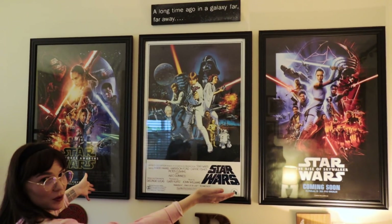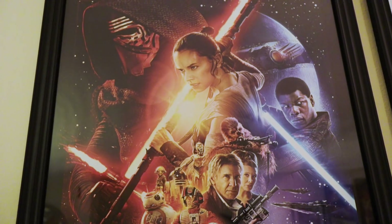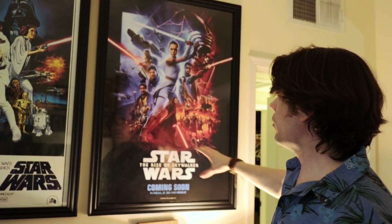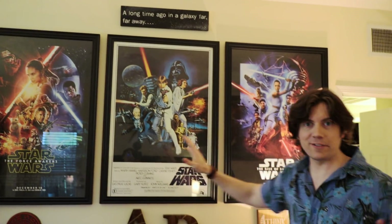We have a lot of Star Wars posters — thanks to Brian. We have the original classic Star Wars poster, and flanking it we have the Force Awakens poster that I got to art-direct. Then for The Rise of Skywalker I got to do this really epic finale poster with Paul Shipper — I did a lot of the design work and Paul did all the amazing illustration, making it look very classic. Having these two posters flanking the original trilogy poster is my favorite part of our living room.